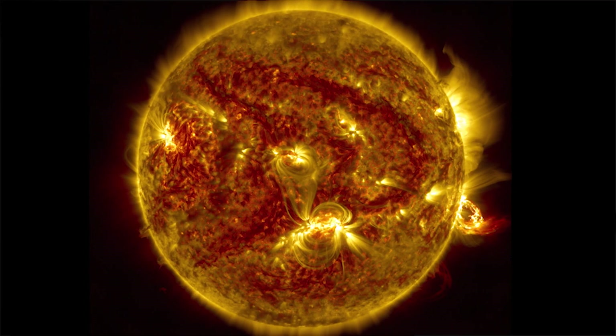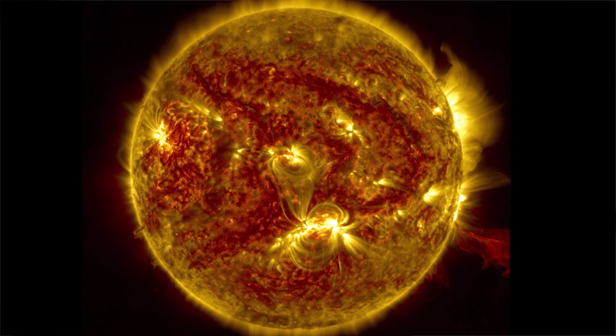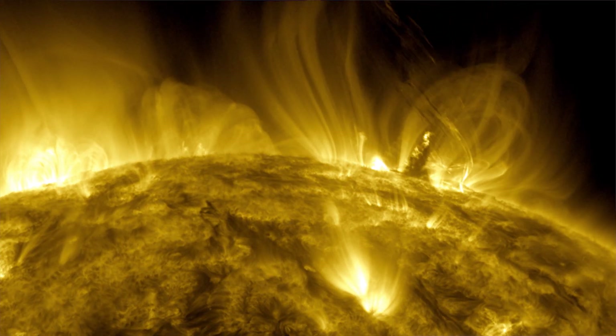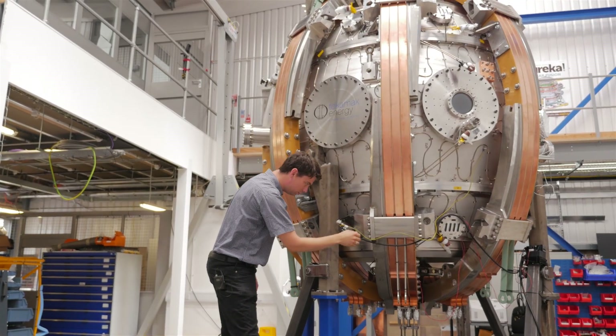The first milestone we're hoping to achieve on ST40 is 15 million degrees — that's the temperature of the sun. That's still relatively cold in fusion terms, but it's where things start to get interesting. From there we're looking to push up to 100 million degrees where fusion can actually start to occur. 100 million degrees is the threshold where fusion starts to become economically viable — you can go higher to maybe 150 million, but around 100 is the point where it starts to become really exciting.